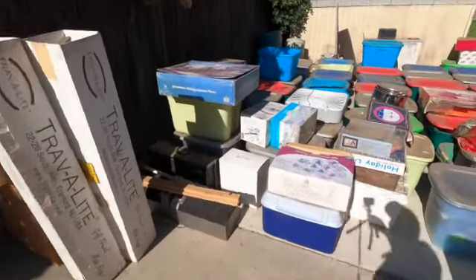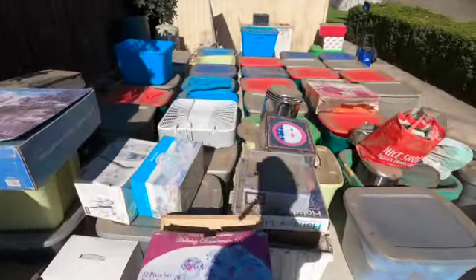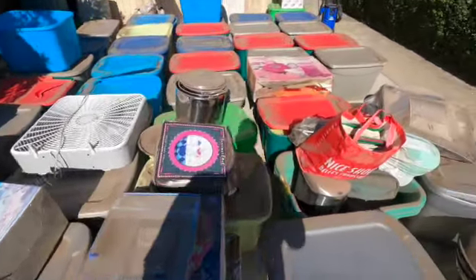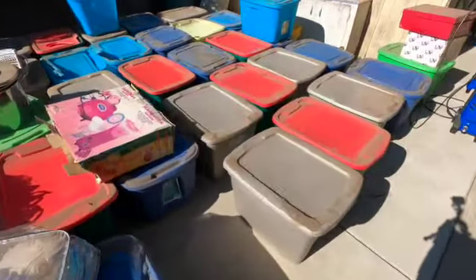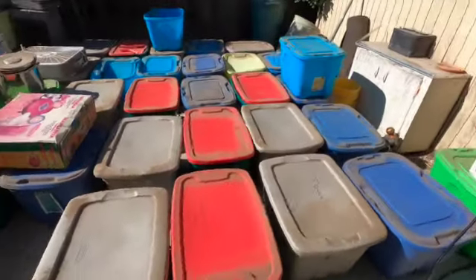So this is the whole process before the sale. Everything that you can see here in this camera, you need to open it and check it before we can open it. Sa likod ng bahay ay meron din siyang maliit na shed at saka puno ito ng mga home decor like fall, Christmas, 4th of July, Easter.